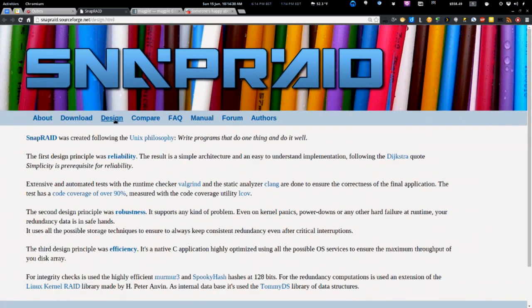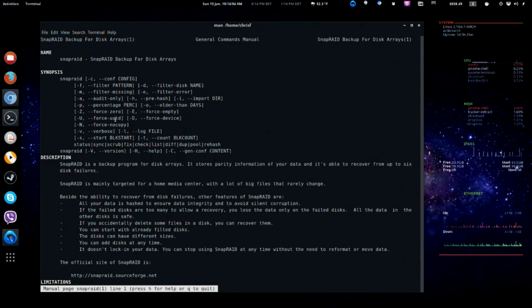SnapRaid can take snapshots of the file system and recover from up to six disk failures. It does automated runtime tests and sits on top of whatever file system you want — maybe Ext3. Their first design principle was reliability: simple architecture and extensive automated testing. I installed it and you can pull it down from the Arch user repository. Think of it as a backup program for your entire disk array, targeted at those with very large media collections and files that don't change frequently.